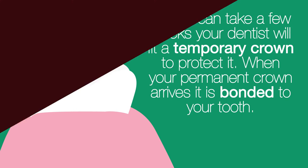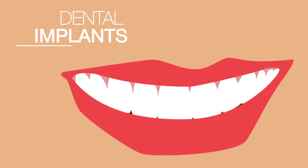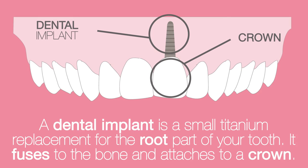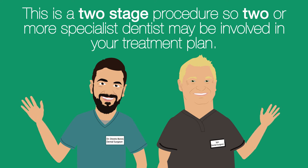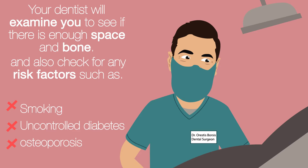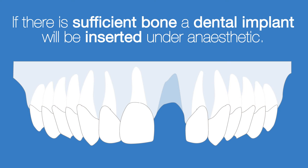When your permanent crown arrives, it is bonded to your tooth. What about when a tooth is missing or beyond repair? A dental implant is a small titanium replacement for the root part of your tooth — it fuses to the bone and attaches to a crown. This is a two-stage procedure, so two or more specialist dentists may be involved in your treatment plan. Your dentist will examine you to see if there is enough space and bone, and check for risk factors such as smoking, uncontrolled diabetes, or osteoporosis. If there isn't enough bone, the dentist can perform a bone graft to ensure the implant will be secure.